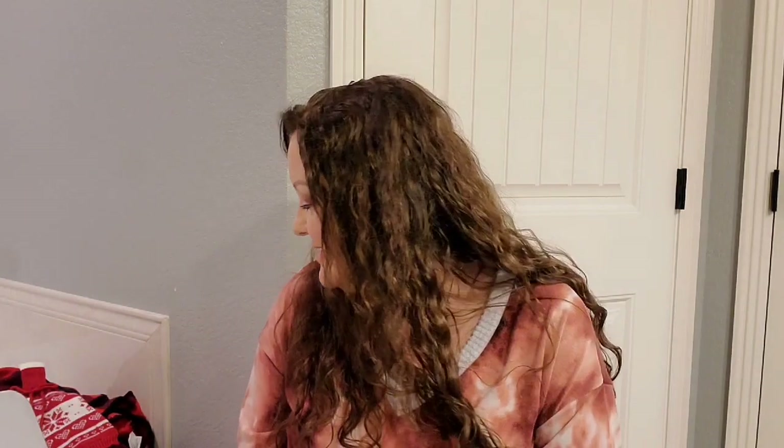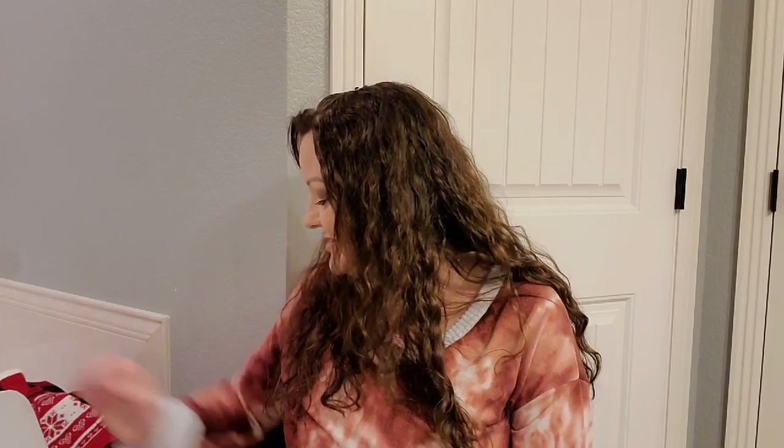That is everything that we got in this box. I'm pretty excited about it — got some really nice things. Thank you all for watching and I'll see you all in my next video!